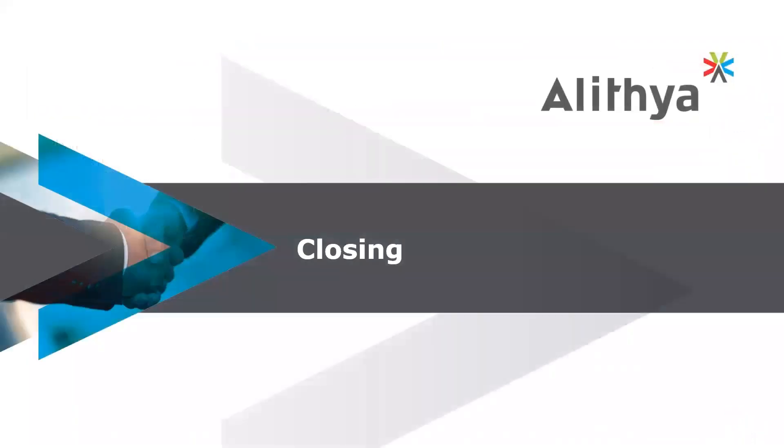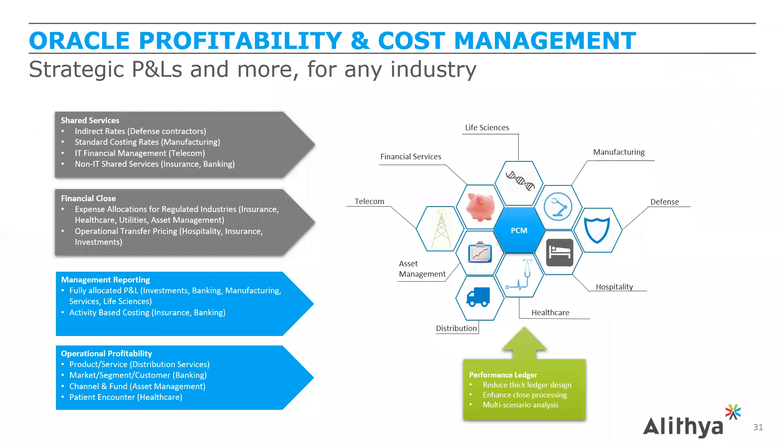In closing, profitability and cost management is not just for the strategic P&L use case — it's far more than that, and applicable to many more industries. Today we focused on the managerial reporting view: fully allocated P&L for life sciences and financial services, and operational profitability for distribution. But there are many more use cases, including activity-based costing, patient encounter for healthcare, and others across industries. There will also be a financial close use case webinar next week covering transfer pricing.